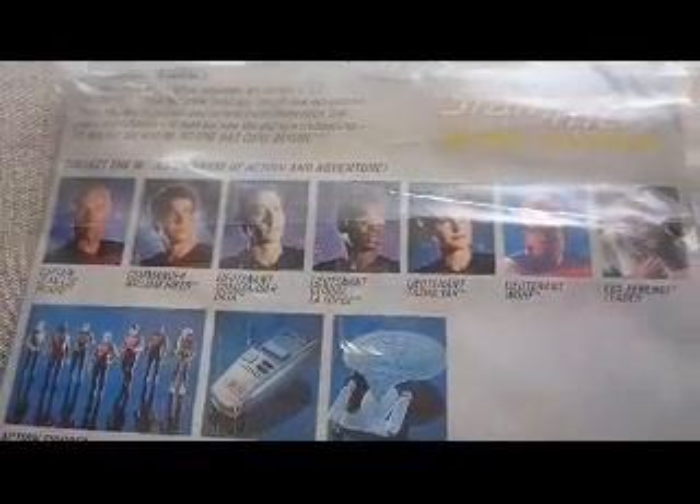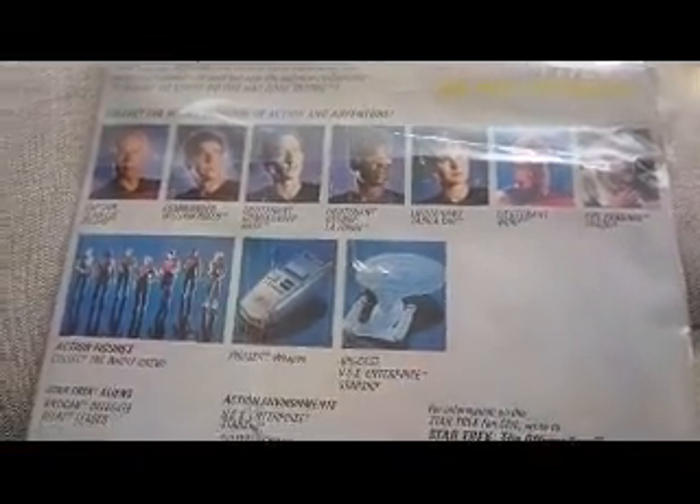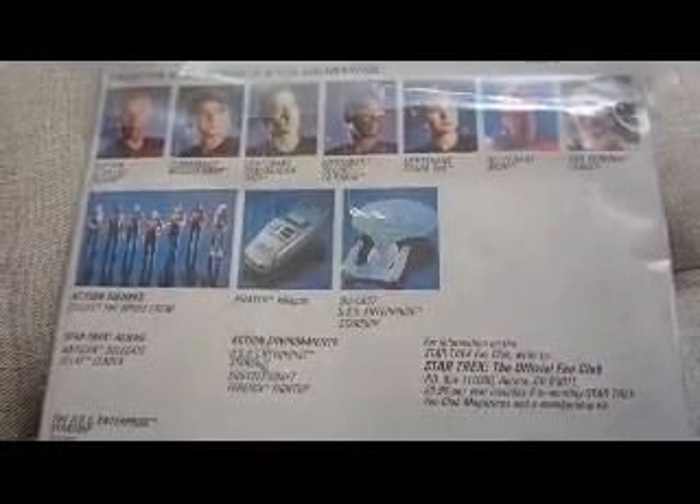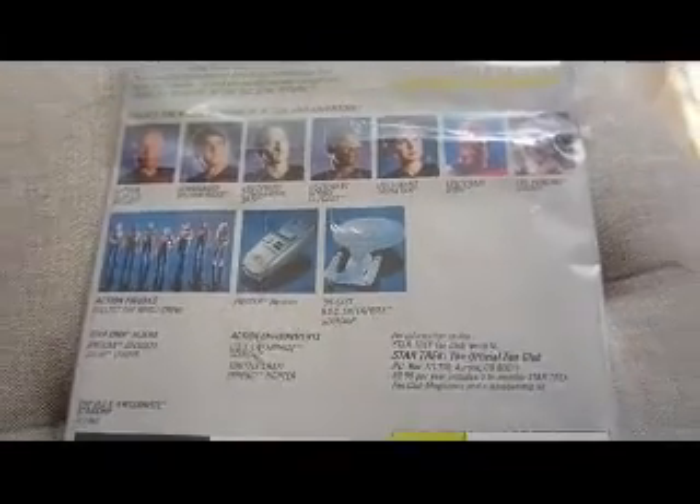On the Next Generation Data card you've got all the figures that were available, minus the Aliens that came out later, plus a Phaser and the Diecast USS Enterprise.